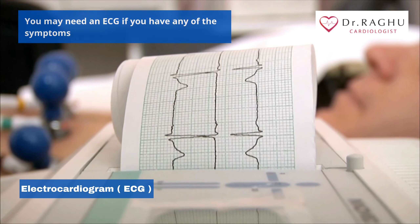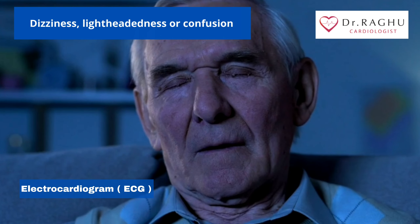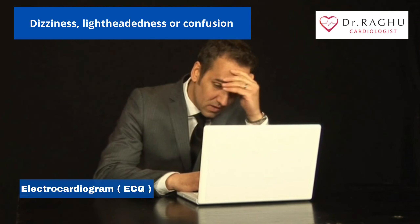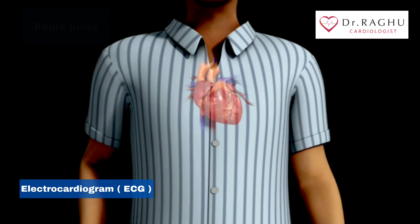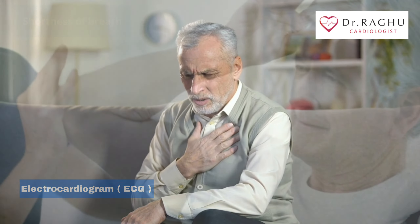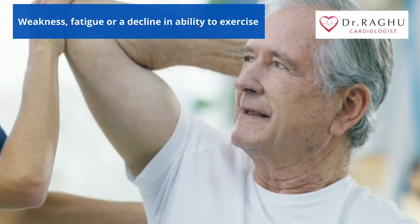You may need an ECG if you have symptoms such as chest pain, dizziness, lightheadedness or confusion, heart palpitations, rapid pulse, shortness of breath, weakness, fatigue, or a decline in ability to exercise.